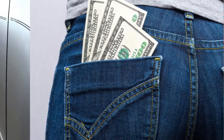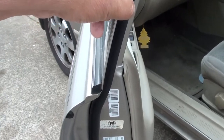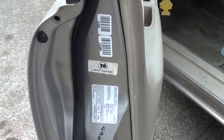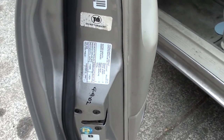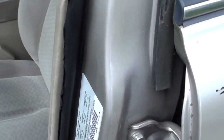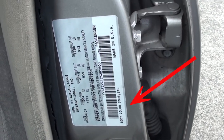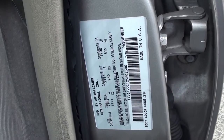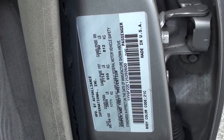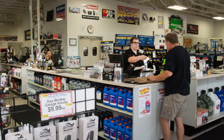Instead of forking out money to your insurance company, let's get started so I can show you how to keep that money in your pocket. The first thing you're going to do is look for the body color or code number — usually it's on the door jamb somewhere. You'll see it right here. Sometimes it's in your trunk and sometimes it's in your glove box. If you don't know where to find it, just go to your parts store and they'll show you.